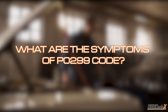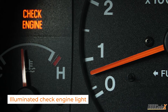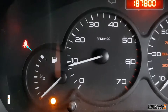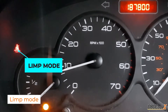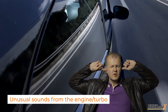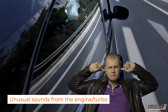What are the symptoms of P0299? Well, the first and most obvious symptom is an illuminated check engine light. But you might also notice reduced power output from your engine. You might also find that your car goes into limp mode, which means it limits the engine power to protect itself from further damage. Another symptom is unusual sounds from your engine or turbo, such as a whining, squealing, or even a hissing noise.